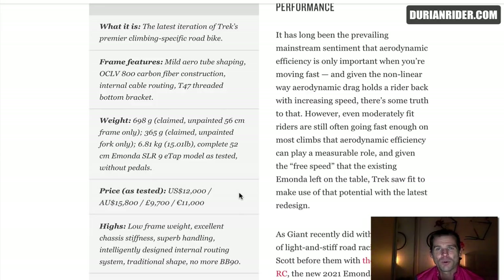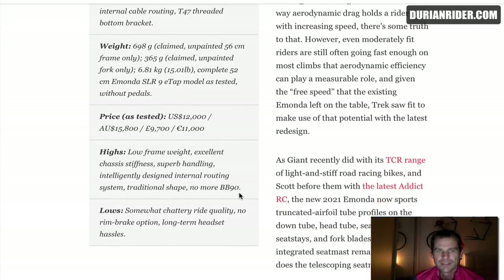That's insane. I bought a Specialized S-Works Ruby secondhand for $650, and put some wheels on there for another $200 — that's $850 Aussie, about $500 US — and it weighs 6.6 with no pedals. That's crazy.